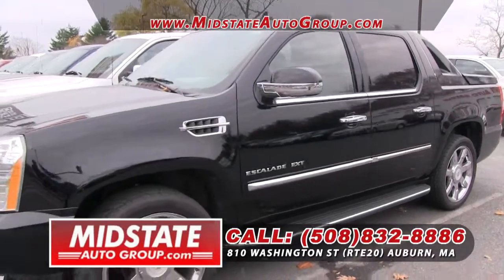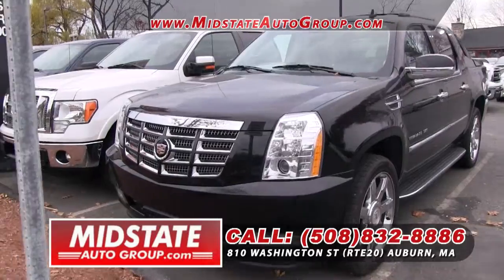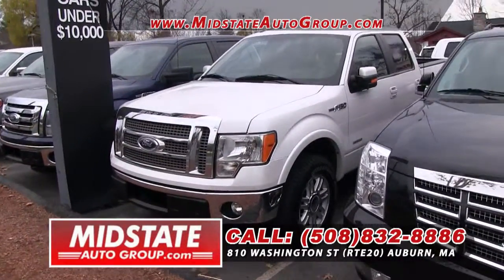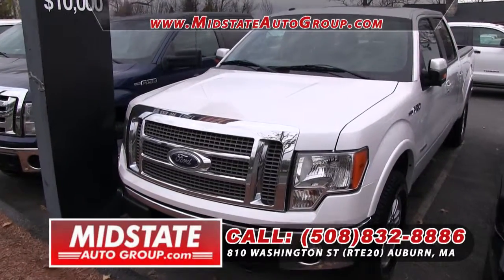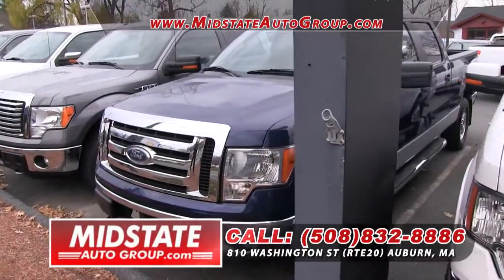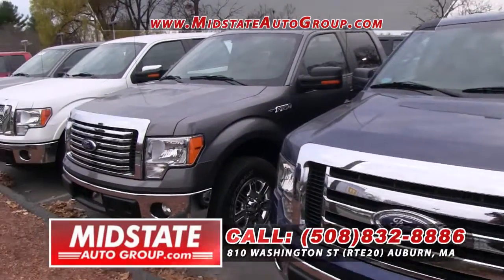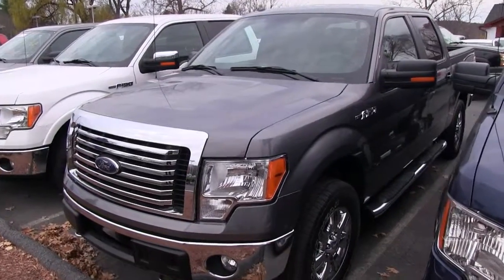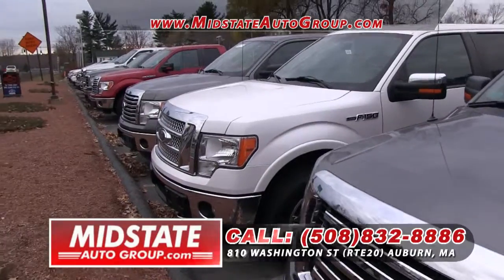Here we have a 2012 Cadillac EXT Limited, followed by a 2011 Ford F-150 EcoBoost Lariat — all the options you could ask for on a truck, right here at Mid-State Auto Group. Here we have a 2012 Ford F-150, also an EcoBoost XLT crew cab, followed by another 2012 Ford F-150 EcoBoost XLT. Folks, we go after these EcoBoosts — they have plenty of power, but we know people want to save on gas.